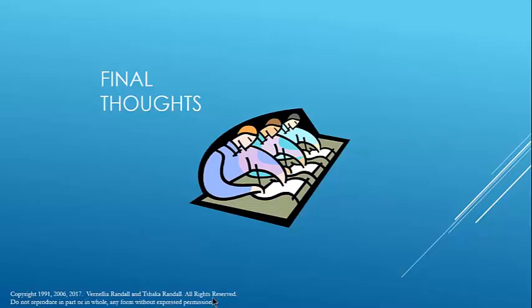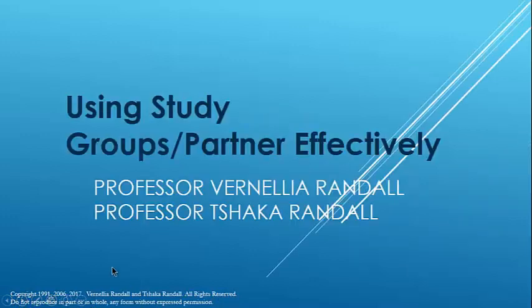We will have a video on doing a course summary. You need to start your course summary, keep it up all semester, and use study aids judiciously to help you in doing that. The other thing I wanted to talk about is using study groups — and I would also say study partners. Law schools always talk about study groups, but many people don't use them.